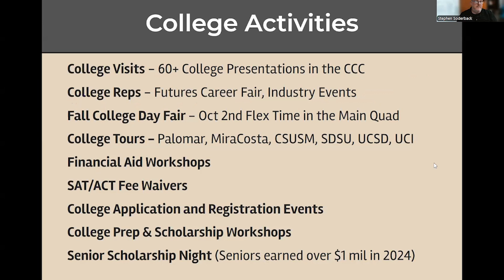Part of the activities we do are focused around college. There are usually at least 60 college visits to campus per year. These are major colleges and universities — many are local, but many are from across the United States. These are college reps or admissions officers who are on campus to present and talk to you. If you're a junior, sophomore, or senior and you're interested in a specific college, check our Canvas page to see when that college will be here on campus.